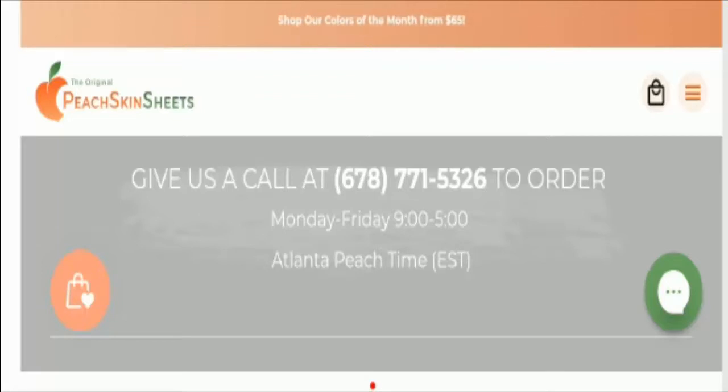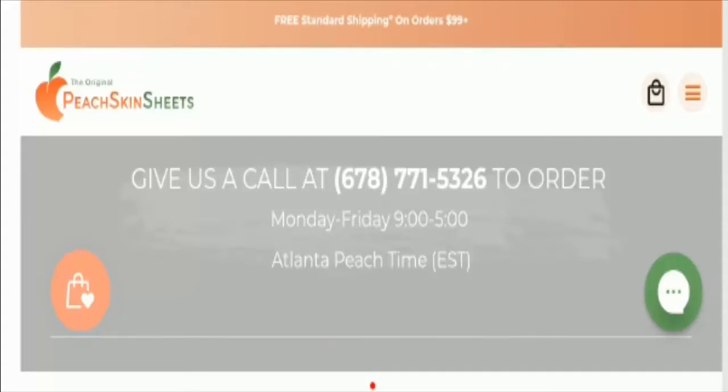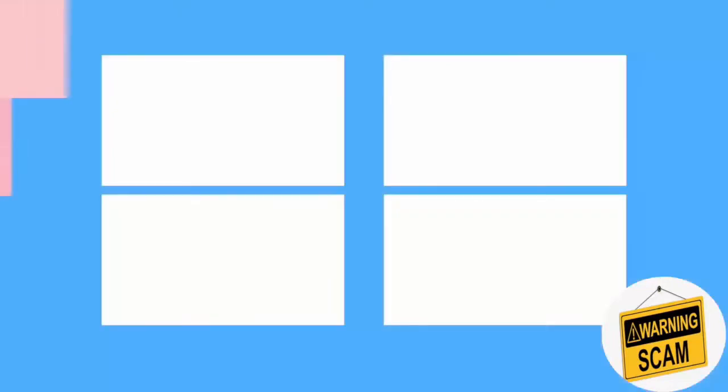Do comment your thoughts about this video as we need all your comments. Please like this video and if you have not subscribed yet, please subscribe to our channel today. Be informed, be safe, and thanks for watching. Have a good day.